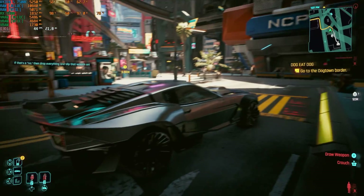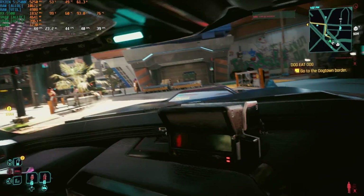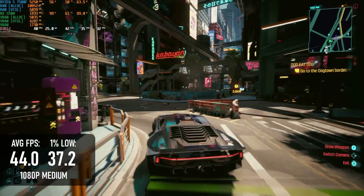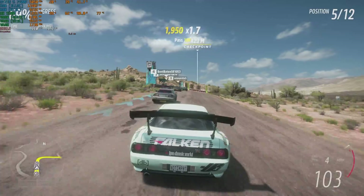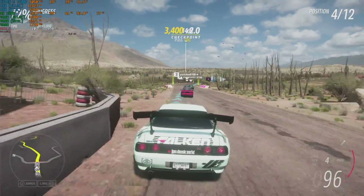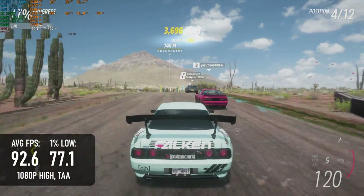Cyberpunk 2077 fares about the same as Ratchet & Clank, only with more consistent frame pacing. 1080p medium is once more my preferred baseline for this game, and at those settings the RX 5500 manages 44 FPS with lows of 37. Finally, Forza Horizon 5 actually runs like a dream, and you could probably turn up above the high preset and still have an excellent time. High is a good-looking option that can deliver a solid 90-plus frame rate without sacrificing the game's good looks.